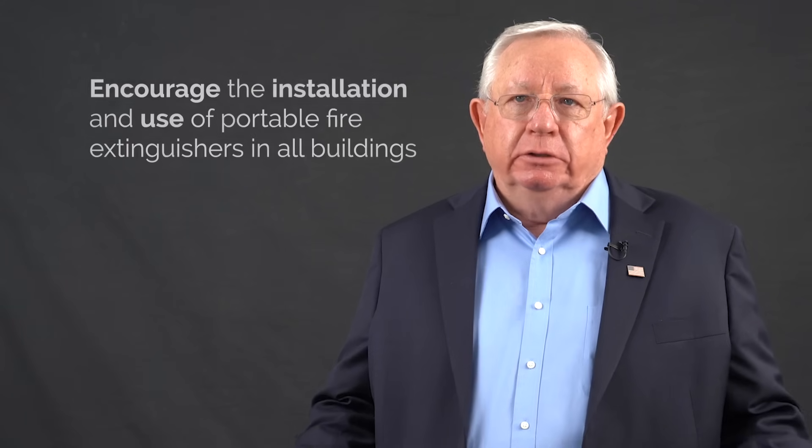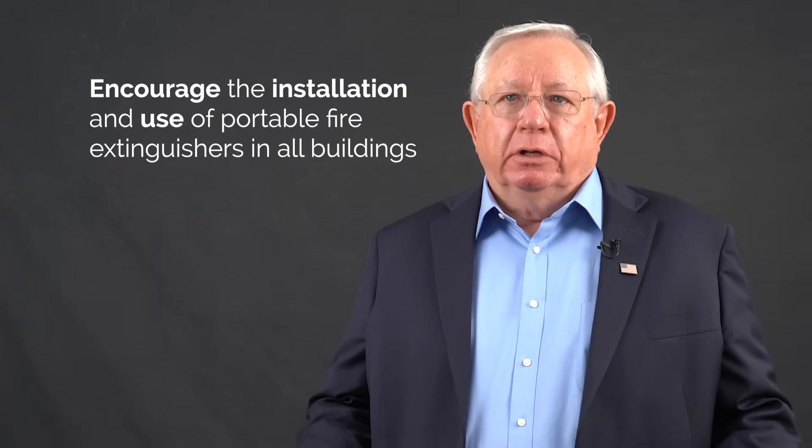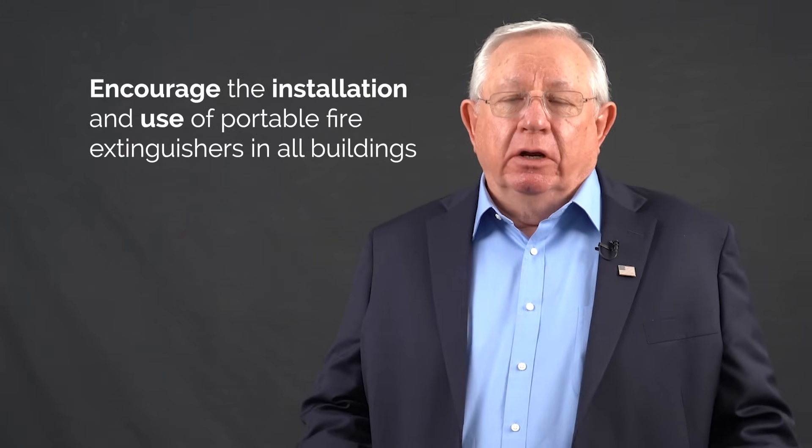The bottom line is that we should be encouraging people to install and use portable fire extinguishers in all of their buildings. That is without a doubt the very best way to save on the carbon footprint when it comes to building fires.